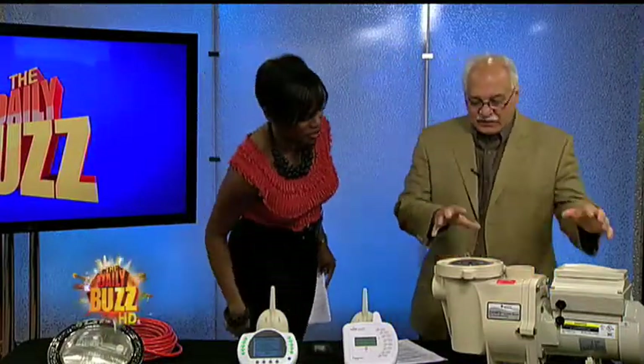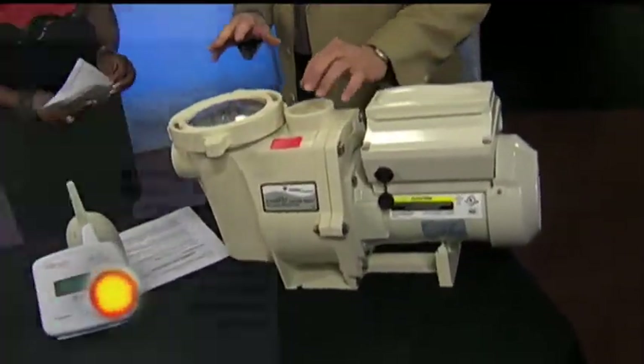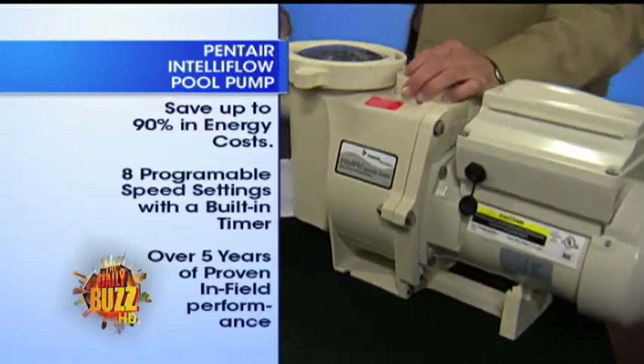This is an odd contraption, isn't it? But you need it. It's a pool pump, and it provides filtration for the pool. Now, why we're talking about it — two things. One is it uses more electricity than any other appliance in your home. Yeah, a lot of people don't know that.